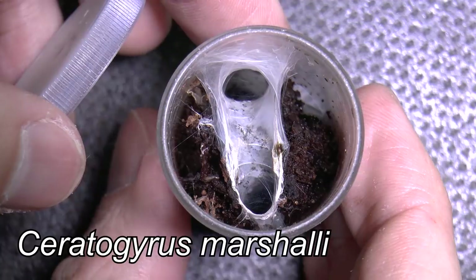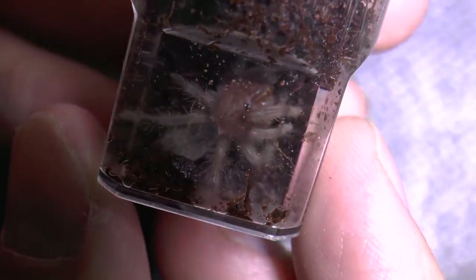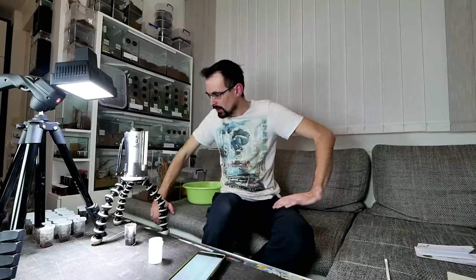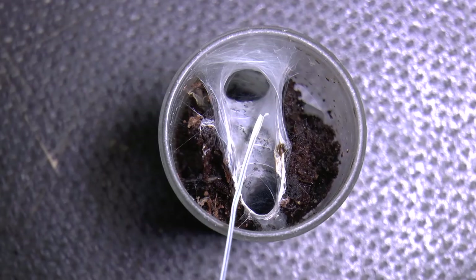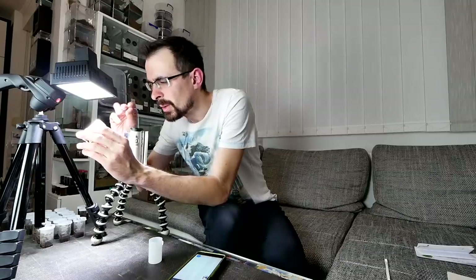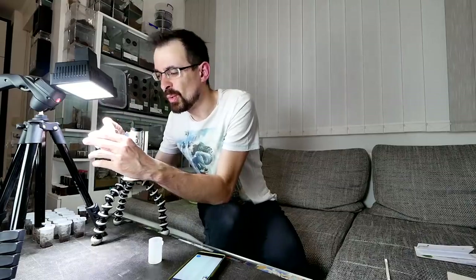The roach is inside and we'll leave it. Last but not least — Ceratogyrus marshalli. Is that actually the only African tarantula here? By the way, I just saw the Brachypelma hamorii got it! So — yeah, the only African tarantula here, and the Helobrahis fimbriatus is the only Asian tarantula. Let's try to get it outside. Looks like no one is home. It is down there — it moved so it is alive, but it doesn't want to come out.